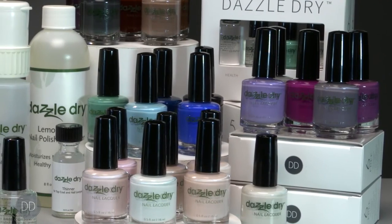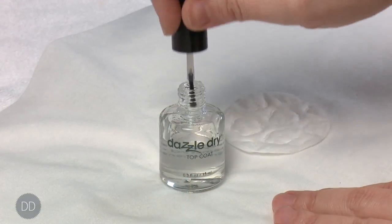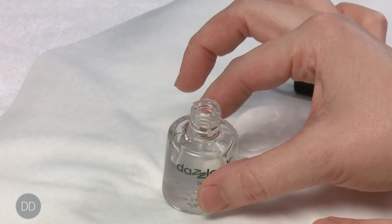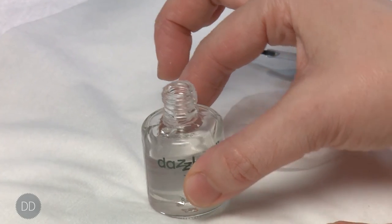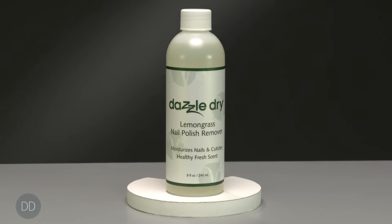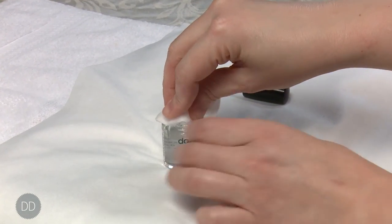Get into a healthy habit of keeping the neck of all bottles clean. The neck of all bottles — including base, top, and lacquer — can become dry and crusty due to the fast-drying formulation. Use cotton saturated in acetone to clean the neck of each bottle after every use, being cautious not to drop acetone into the bottles.